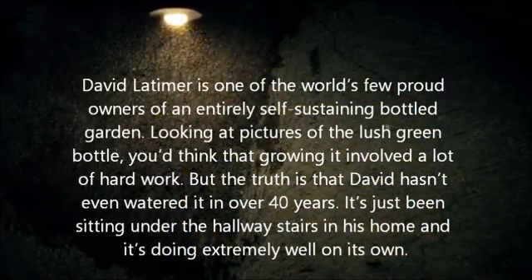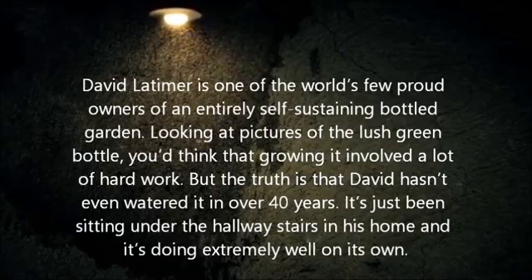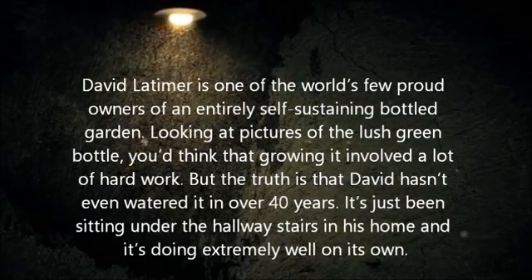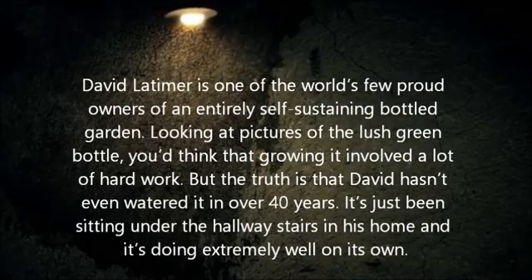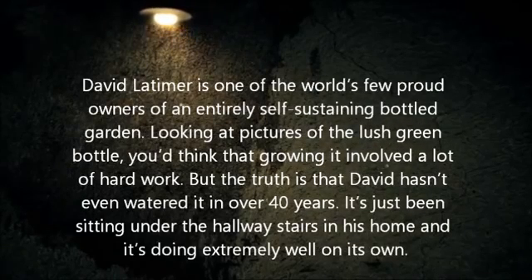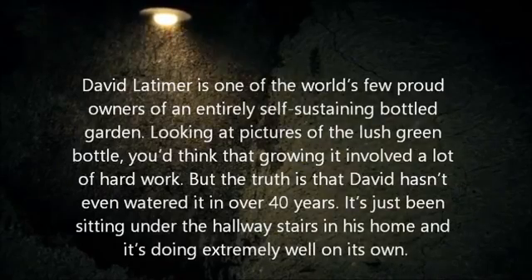David Latimer is one of the world's few proud owners of an entirely self-sustaining bottled garden. Looking at pictures of the lush green bottle, you'd think that growing it involved a lot of hard work. But the truth is that David hasn't even watered it in over 40 years. It's just been sitting under the hallway stairs in his home, and it's doing extremely well on its own.